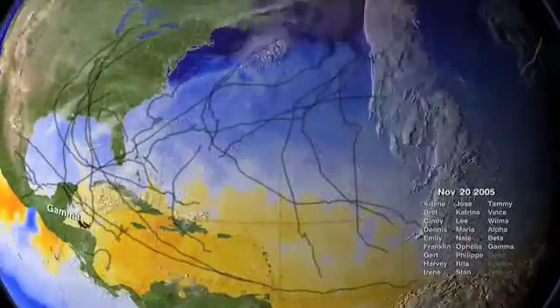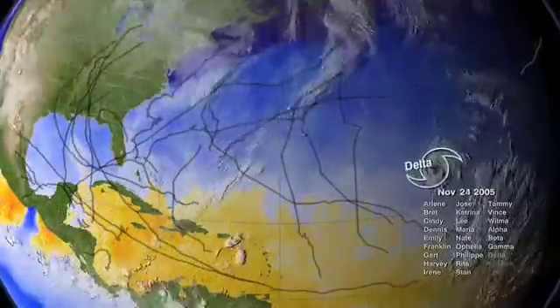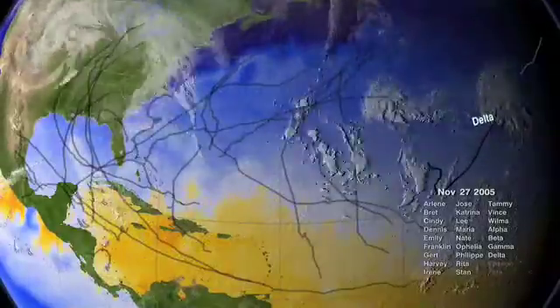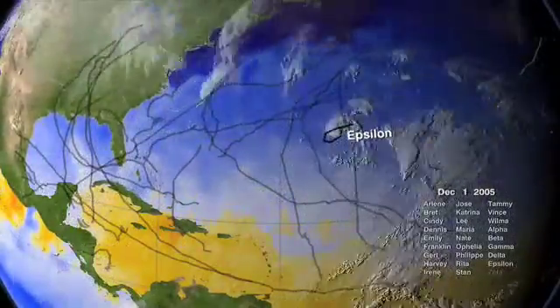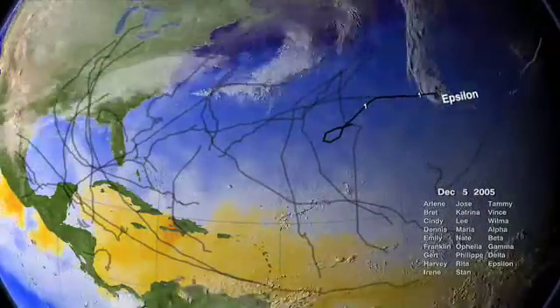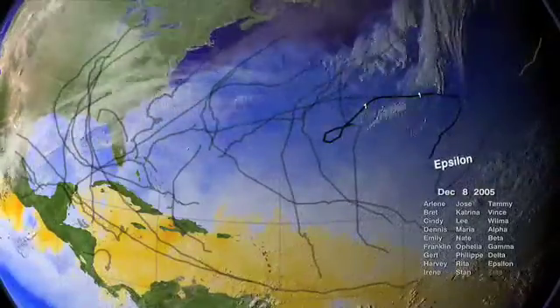This visualization shows some of the actual data that NASA and NOAA satellites measured this season, data used to predict the paths and intensities of hurricanes. Satellite data play a vital role in helping us understand the land, ocean, and atmosphere systems that have such dramatic effects on our lives.